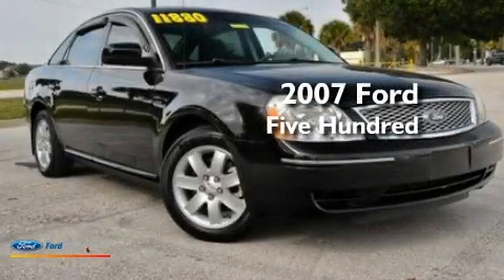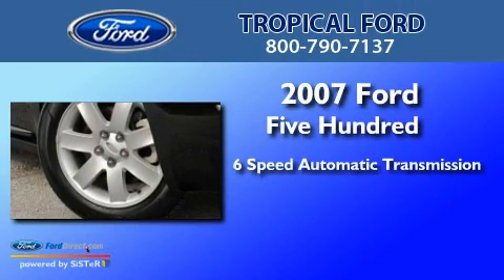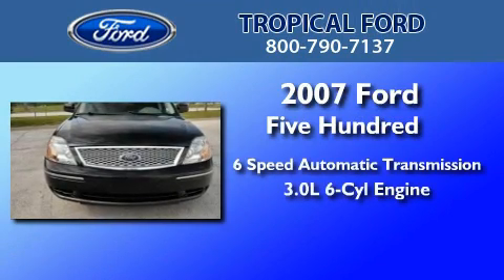This is a 2007 Ford 500. This four-door sedan has a six-speed automatic transmission and a 3.0-liter V6.